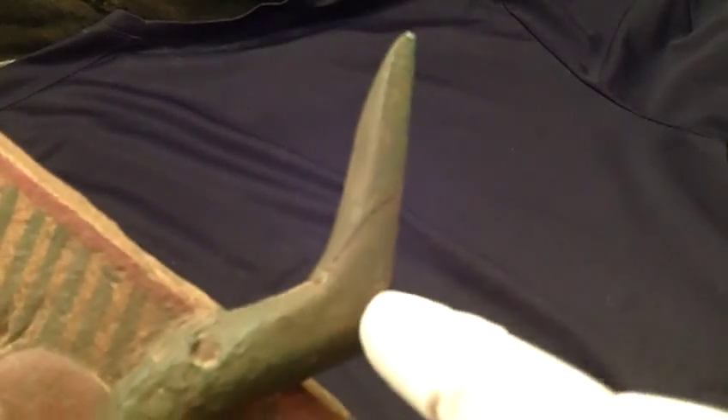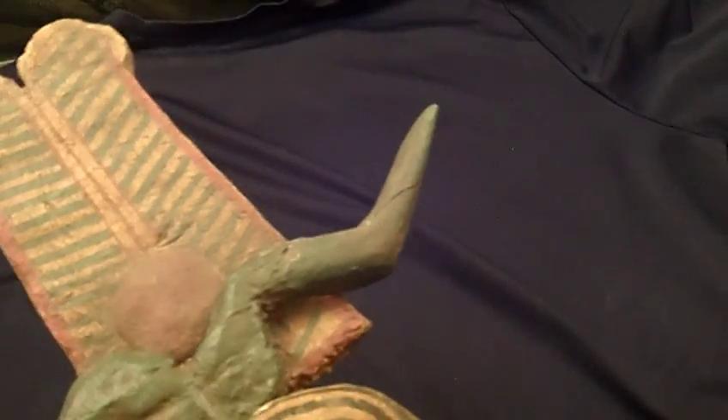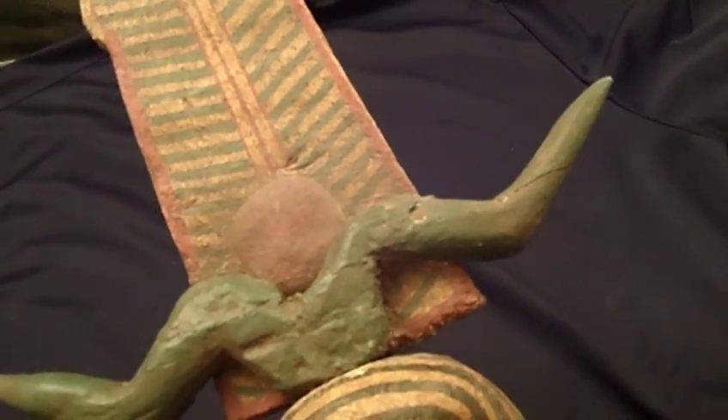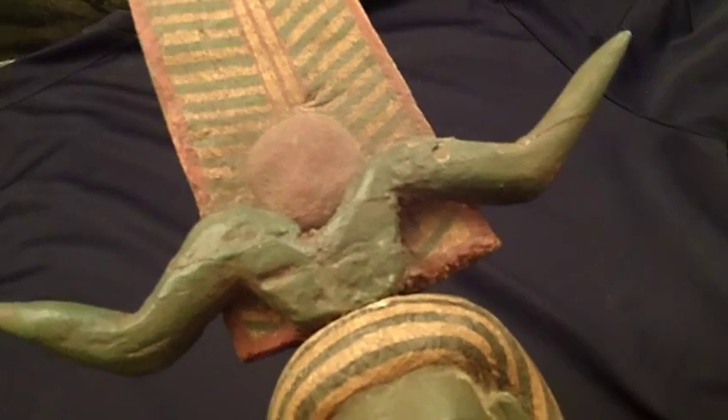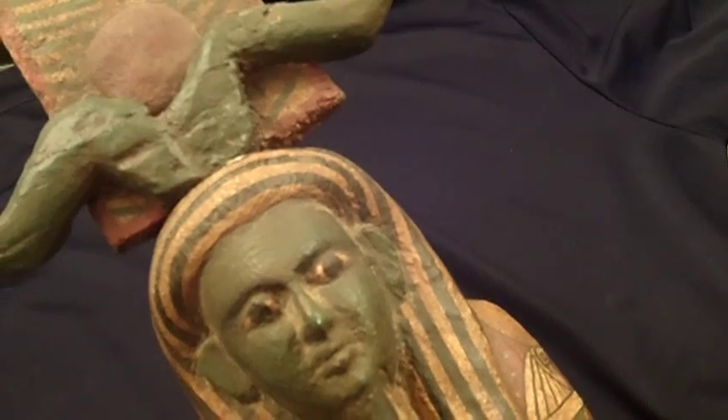The tip of the horn was broken off right here but just glued back on with resin. The piece is not a restoration — it is just the original piece glued back on. The wood is very solid with no deterioration of any kind.